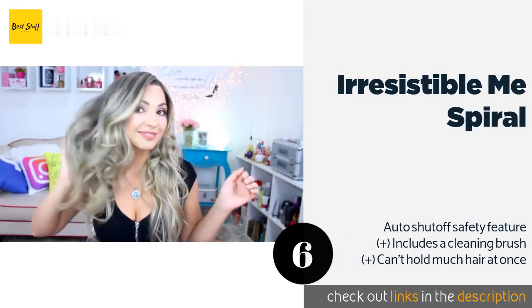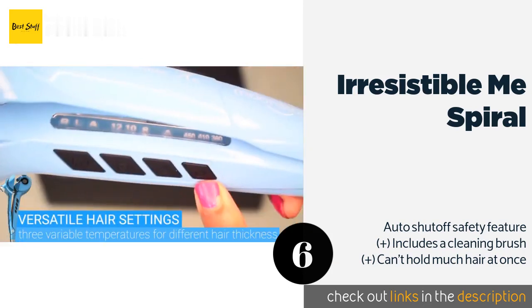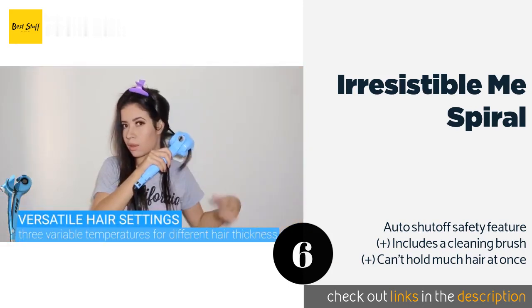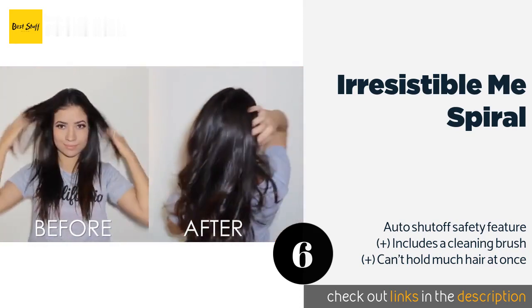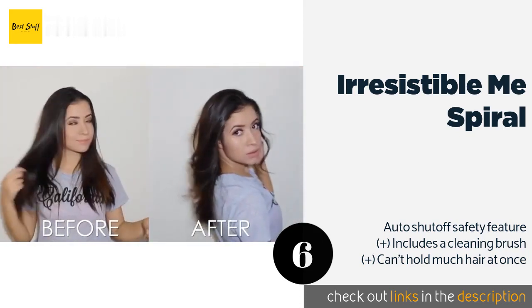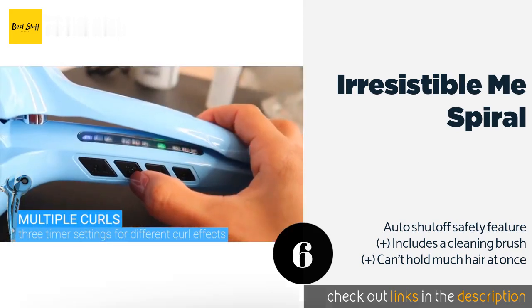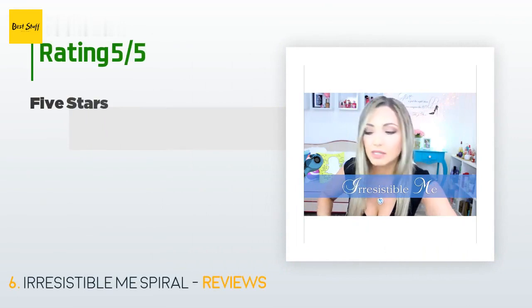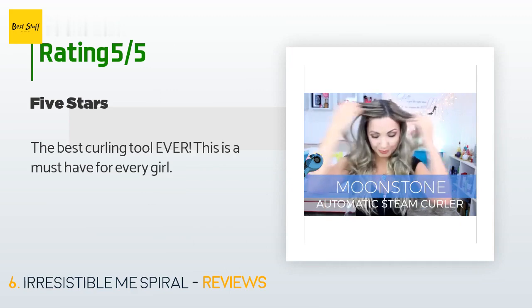The next product is Irresistible Me Spiral. The Irresistible Me Spiral has three timer settings of 8, 10, and 12 seconds, really helping you create unique looks and control curl tightness. Its grip always remains cool so you'll never need to take a break due to an overheating handle. This product is available on Amazon for $79.